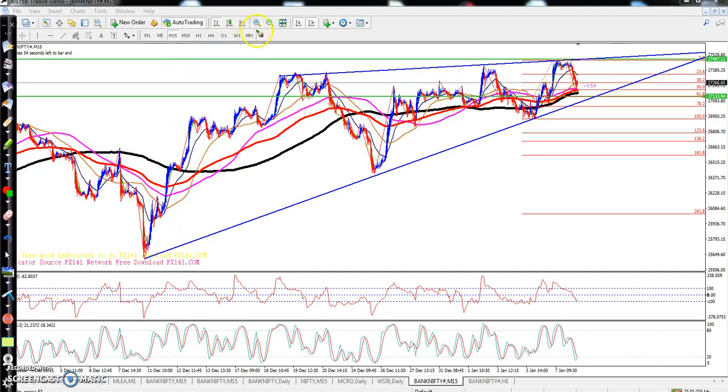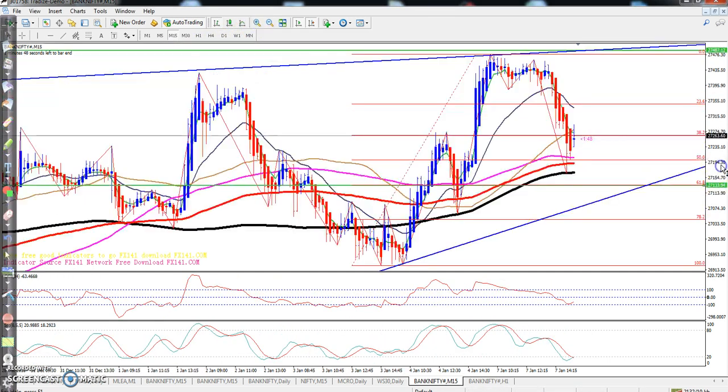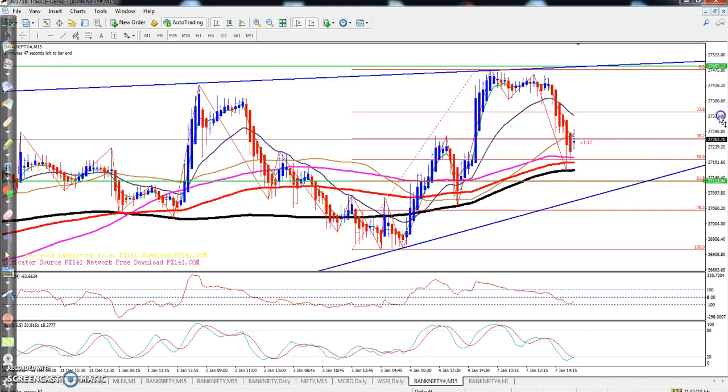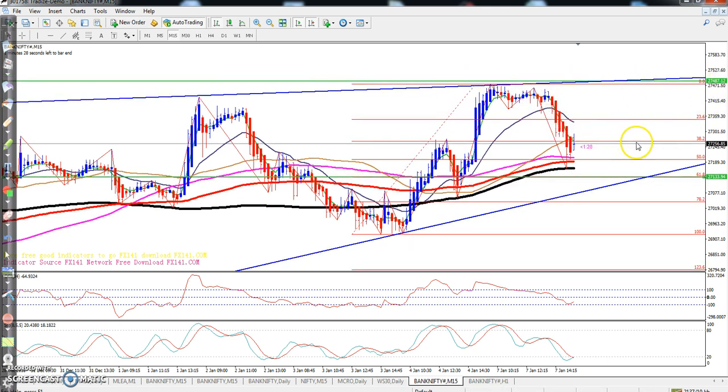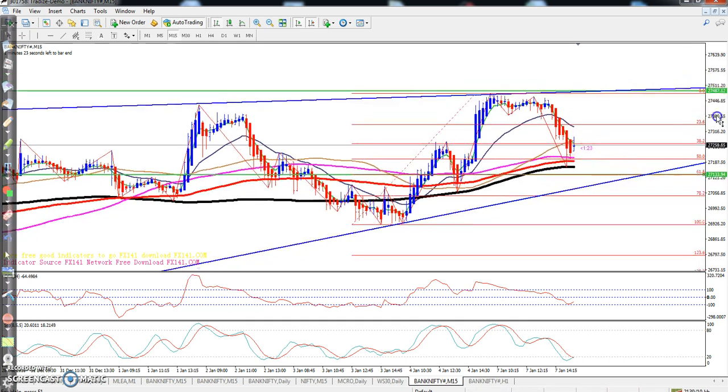So if you look at where you can take entry in Nifty — entry has been taken here. You can exit the market around 27,487, which is near the previous high. And for stop loss, you can place it at today's low.